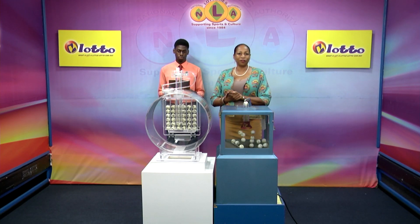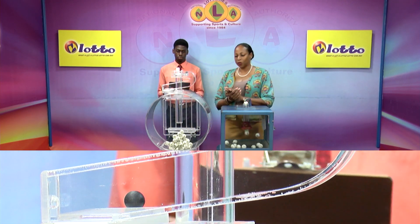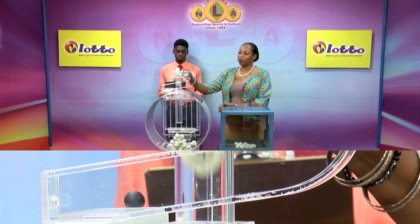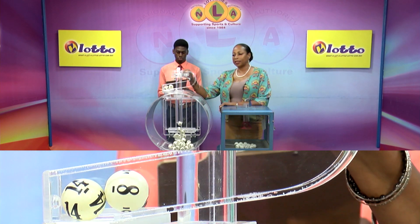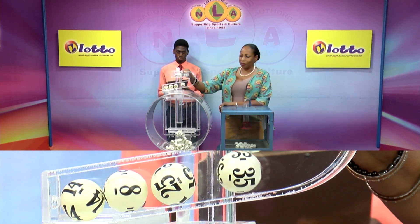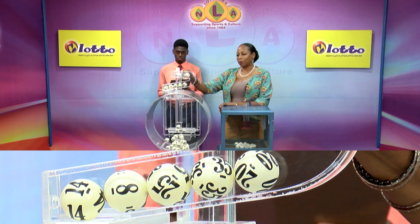Now for the second draw, which is for the five winning numbers plus the bonus number. We have 36 balls in the tubes. These balls were also checked and verified by our auditor. First winning number: 14. Second winning number: 8. Third winning number: 25. Fourth winning number: 35. Fifth winning number: 20. And our bonus number is 11.